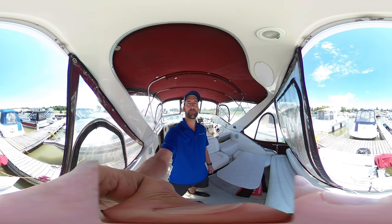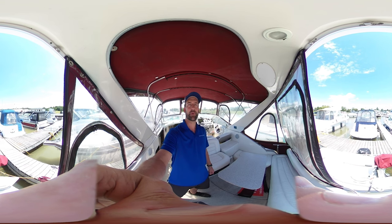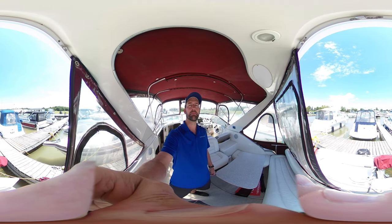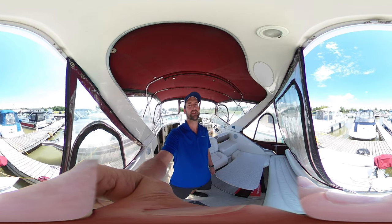Hey, it's Jonathan with Kingston Yacht Sales by United City Yachts, Canada's Yacht Sales Network. Just wanted to bring you aboard this 1993 Maxim 2700 SCR. This is a nice boat and in excellent condition.